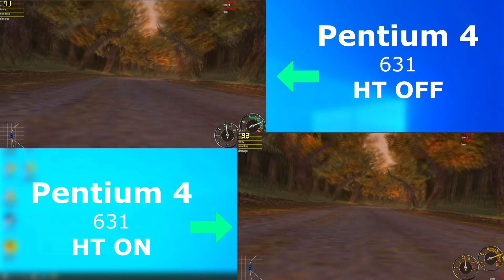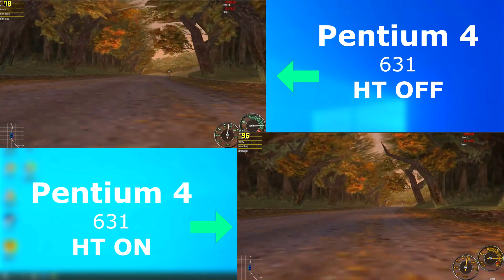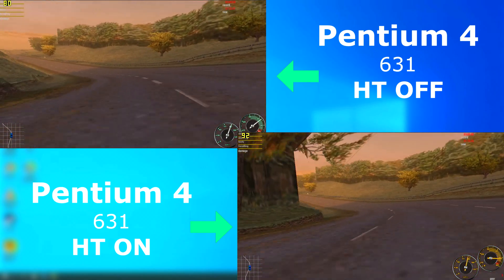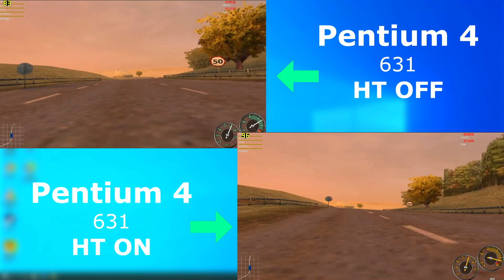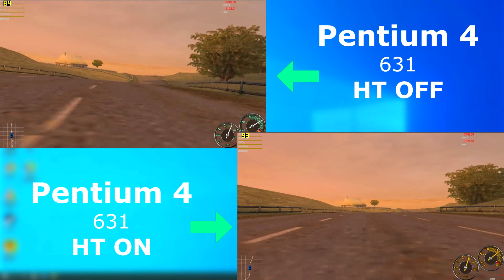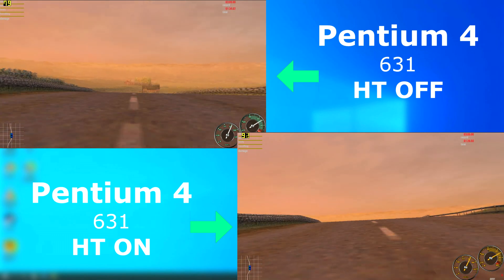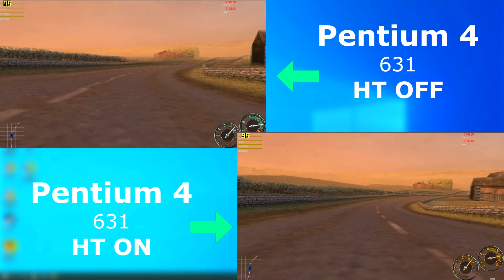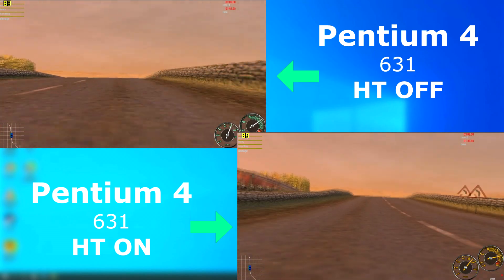A much older game from 2000, and a favorite of mine, is Need for Speed Porsche Unleashed. This game is single-threaded and only requires really a Pentium or two to run. It runs just fine on either setup. However, the hyper-threaded run netted about 10 FPS higher. I believe this has something to do with the CPU being able to handle background processes at the same time. I did occasionally alt-tab back to the desktop to check Task Manager — the CPU was pegged at 100% with hyper-threading disabled, and it was around 50% with it enabled.